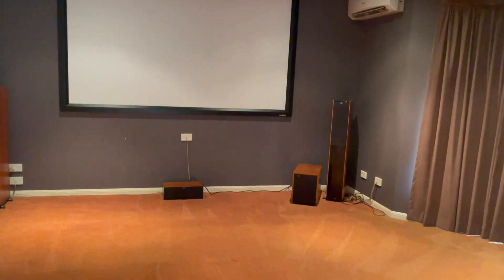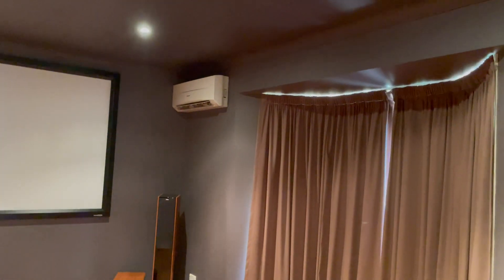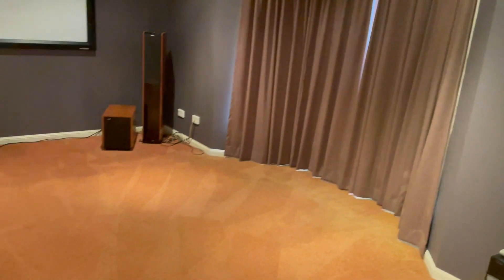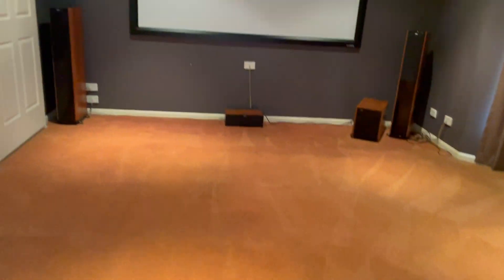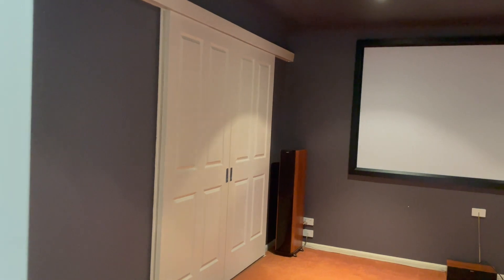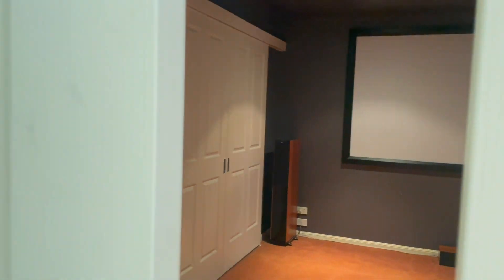This is our media room. As you can see, it has a magnificent projector screen and everything comes with it. There's split system air conditioning, full theatre drapes, and carpet in here as well. That sliding door goes out to another area of the property, so you have two-way access here for the media room.